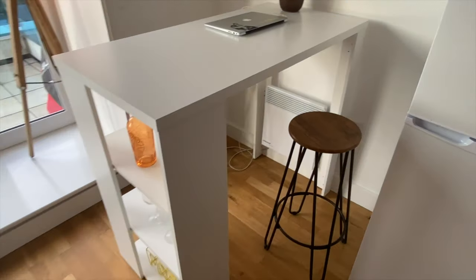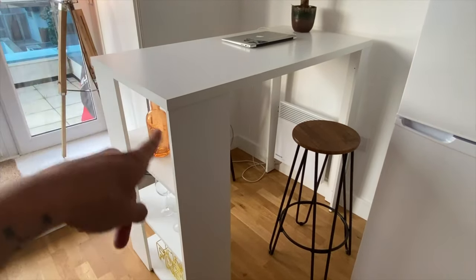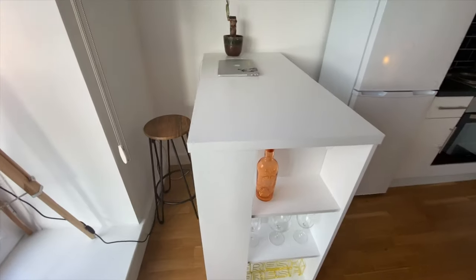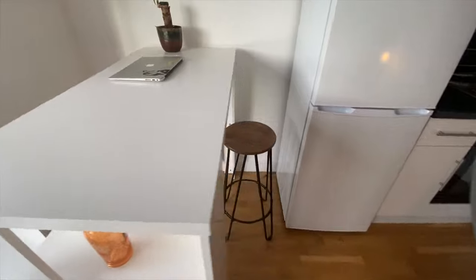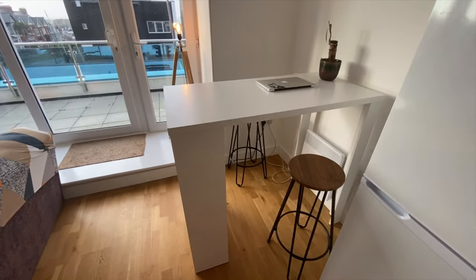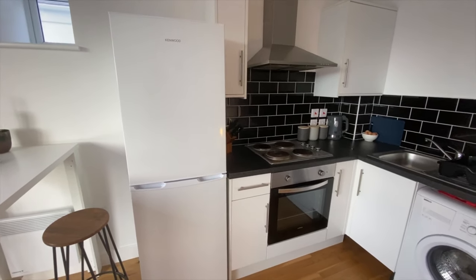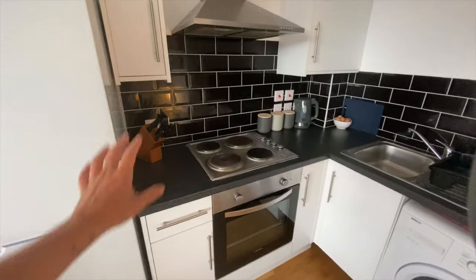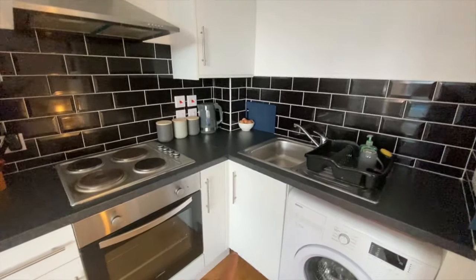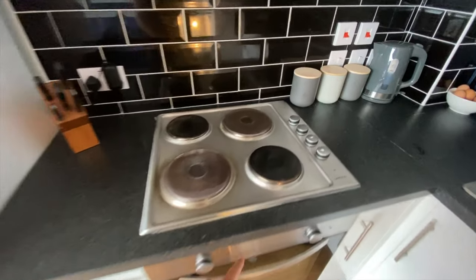And then the dining room — I got this table from Wayfair, it was about 80 pounds, and the chairs came separate, but it's literally so good. Got a bit of storage, you can sit and have your dinner, it's great. We've got the fridge freezer — I actually brought that with me. The flat was completely unfurnished apart from the oven. Then we've got the little kitchen area here; there's not a lot of storage and I've rectified that by buying a drawer unit, and there's the hob.